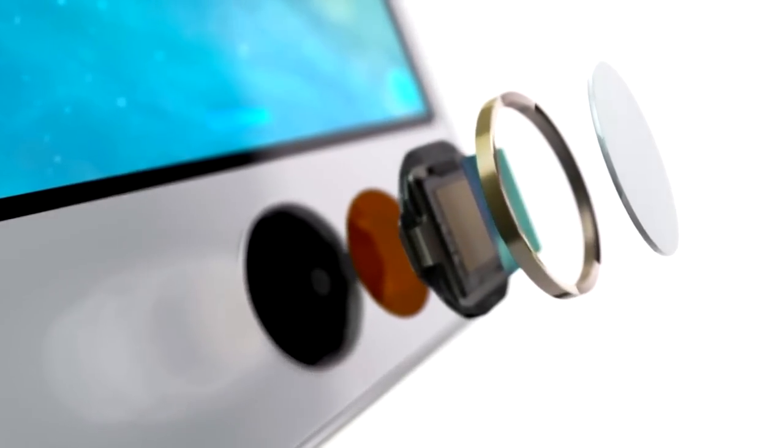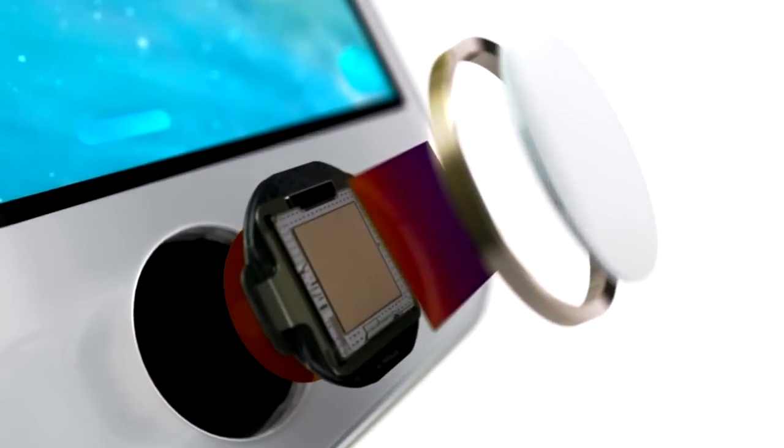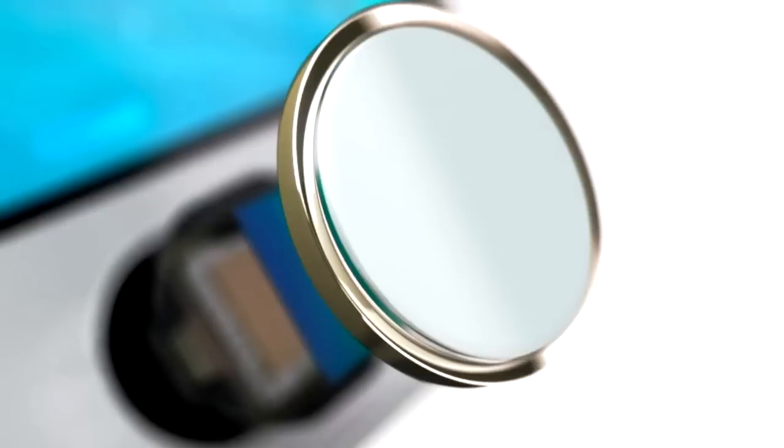This protects the sensor and acts as a lens to precisely focus it on your finger. The steel ring surrounding the button detects your finger and tells Touch ID to start reading your print.